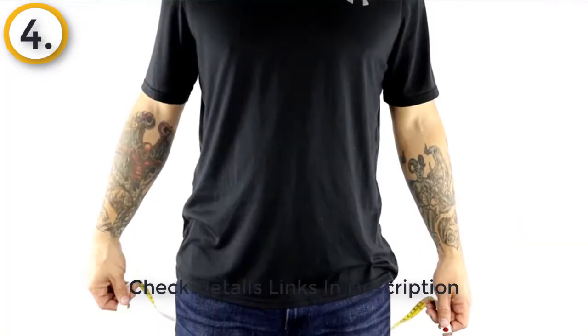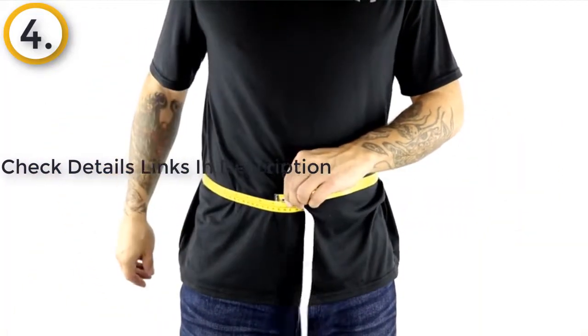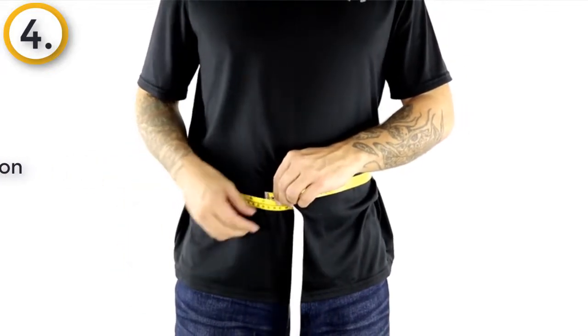Be sure to measure your belly or hips depending on where you plan to wear it with a tape measure for proper fit before ordering — do not go by pants size. The Ultimate Belly Band Holster is the answer to comfortable concealed carry.